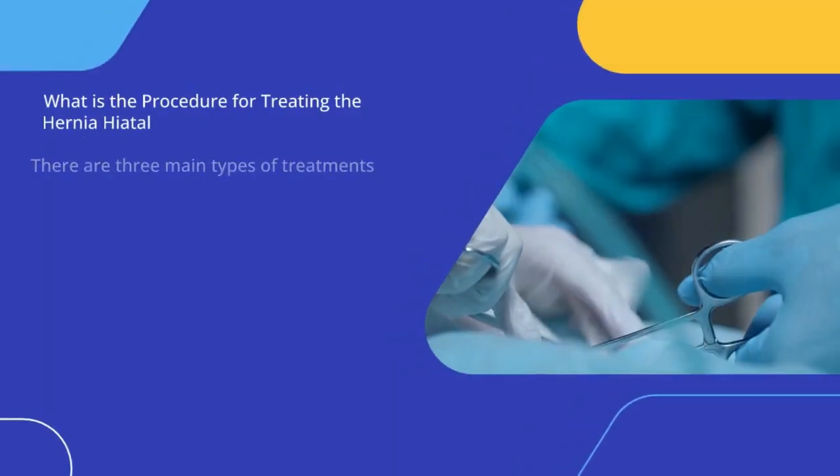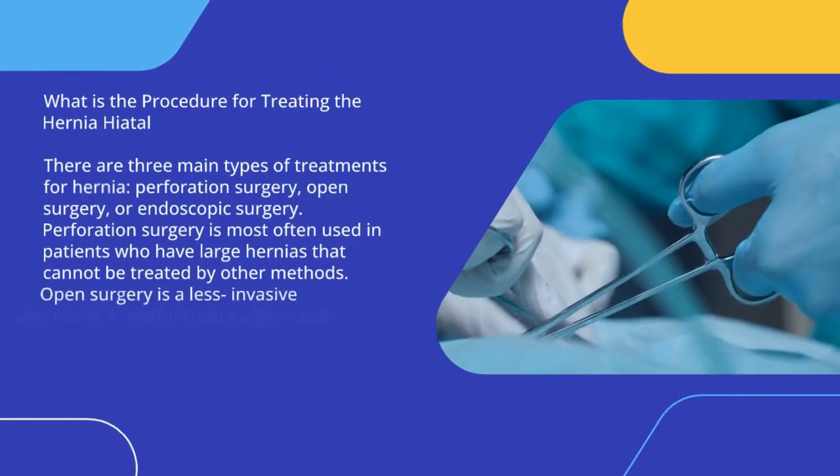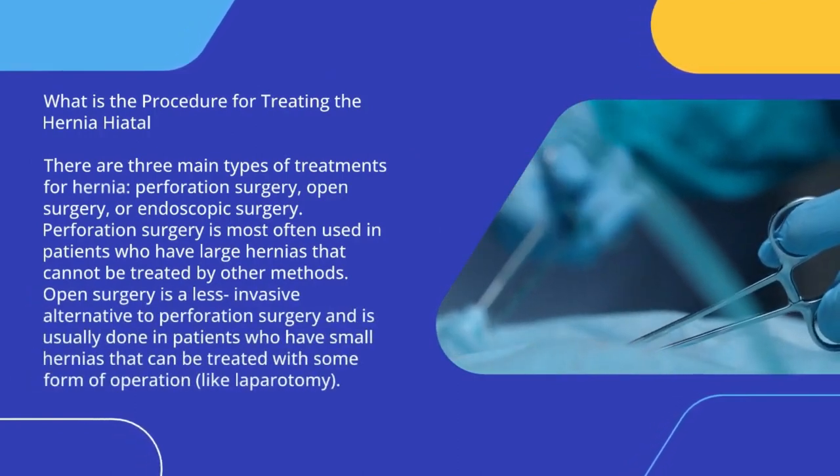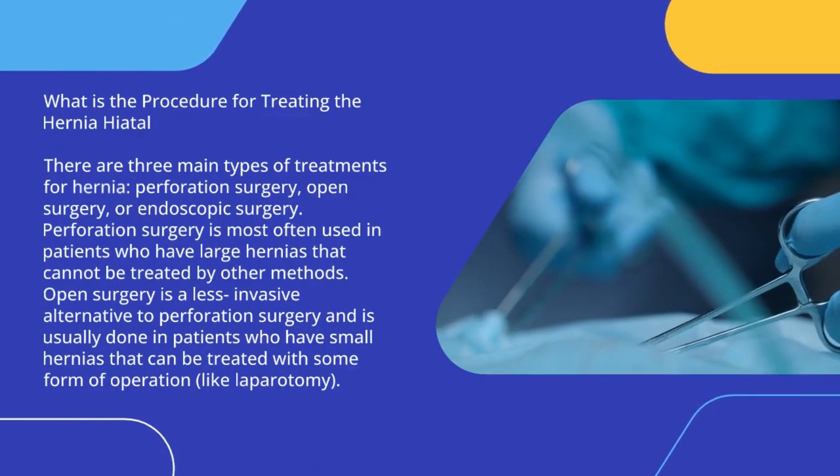What is the procedure for treating the hernia hiatal? There are three main types of treatments for hernia: perforation surgery, open surgery, or endoscopic surgery.